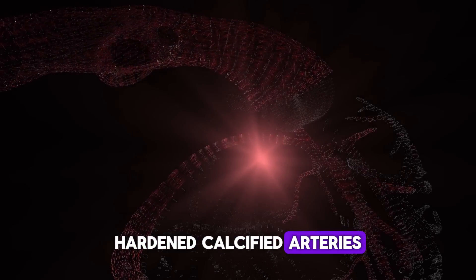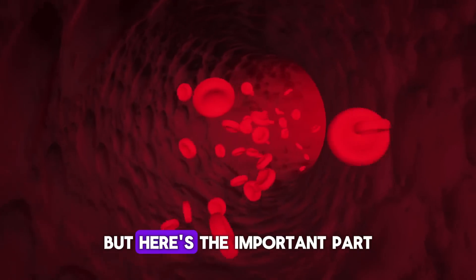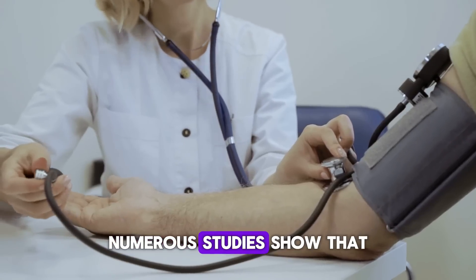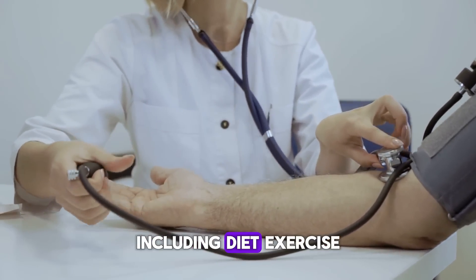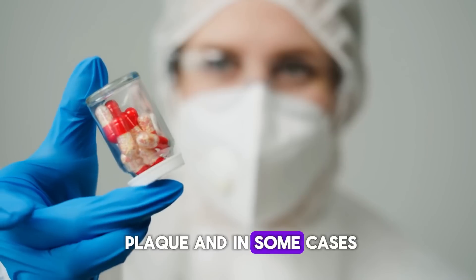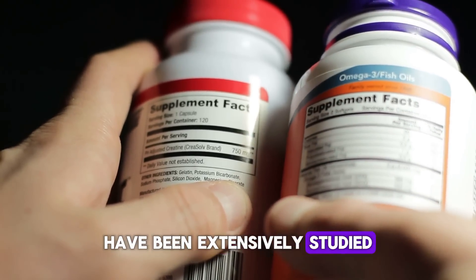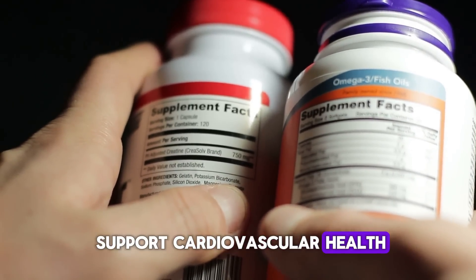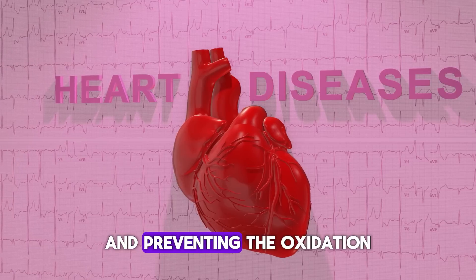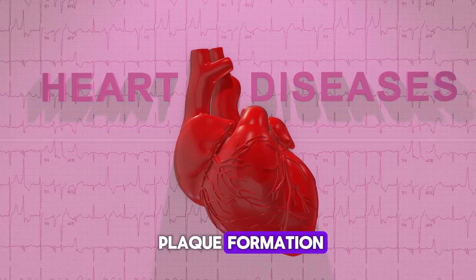The real danger comes when plaques harden and lose flexibility, making it difficult for arteries to expand and contract with changes in blood pressure. Hardened, calcified arteries are a major risk factor for cardiovascular events such as heart attacks and strokes. But atherosclerosis is not a death sentence. Lifestyle changes including diet, exercise, and targeted supplements can reduce existing arterial plaque and, in some cases, even reverse it.